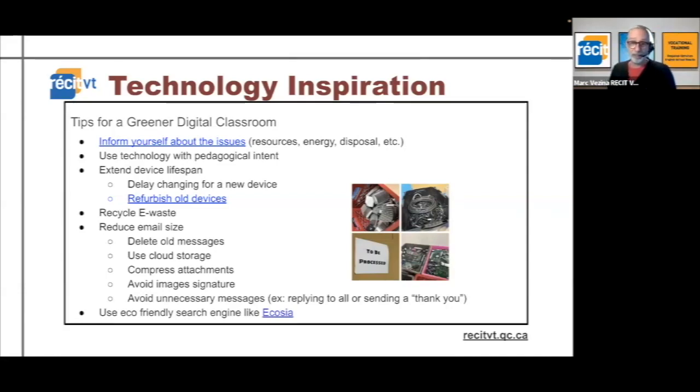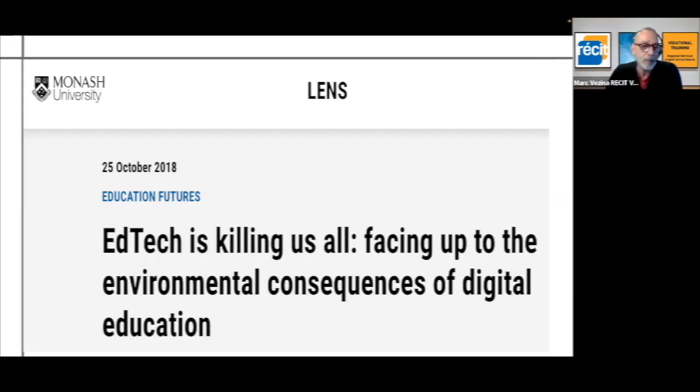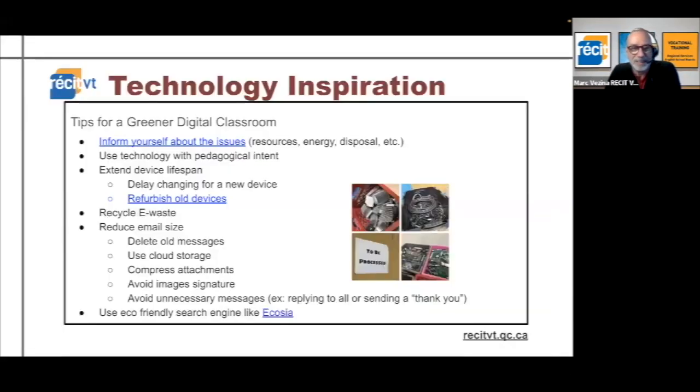We've talked about green literacy before. My first item is to realize that our usage of digital technology in education has an environmental impact. I'm not going to go over the details now because I want to keep it short, but there's a link to an article that explains it all — the title is very dramatic: 'Is our ed tech killing us all?' — among the strategies that one can use.